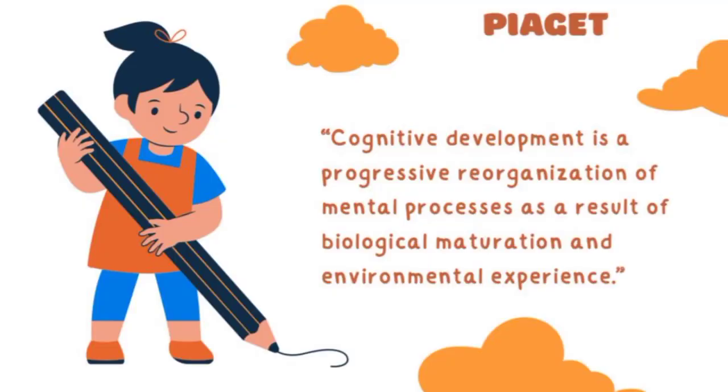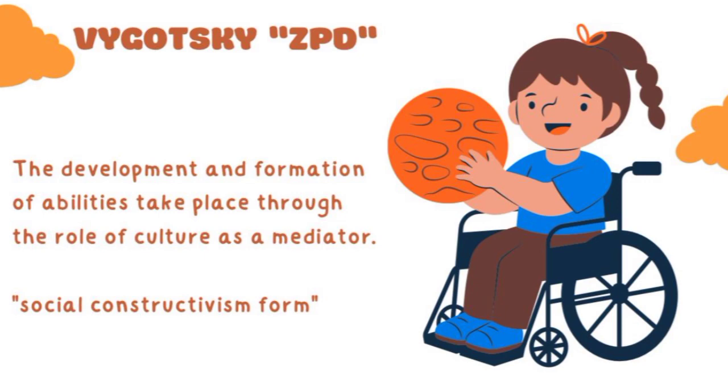There are theories of learning development. The major theorists in developmental psychology are Piaget, Vygotsky, and Bruner. First, Piaget said that cognitive development is the progressive reorganization of mental processes as a result of biological maturation and environmental experience. He suggests children make sense of the world by exploring, discovering, and playing. According to Vygotsky, cognitive abilities are gained through social guidance and construction, with culture as mediator — an approach known as social constructivism.